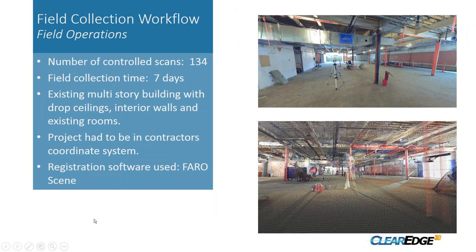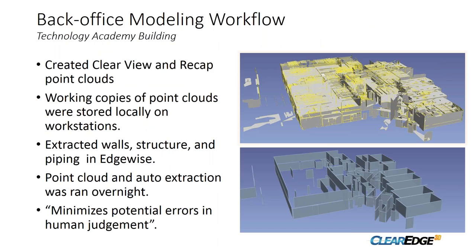The scans on site were done during ongoing construction, requiring a lot of coordination with the general contractor for site access and trade scheduling. We did 134 scans total. Field collection took about seven days, done between two offices — our LA office did the scanning on site and sent the data up to our San Luis Obispo office for all the modeling. The project had to be in the contractor's coordinate system so all trades could coordinate with the full model. Registration software used was Faro Scene.